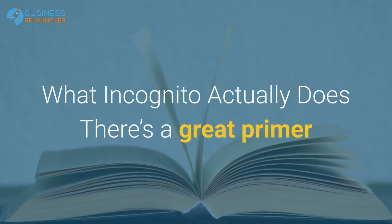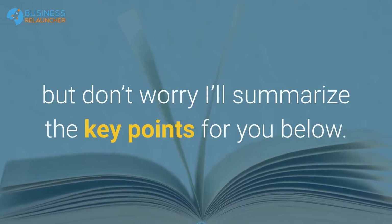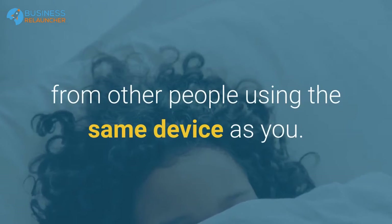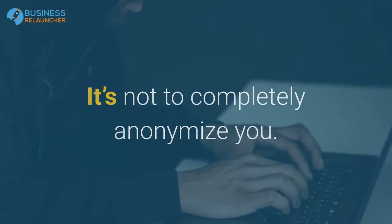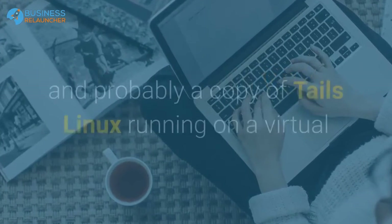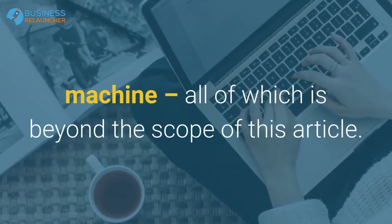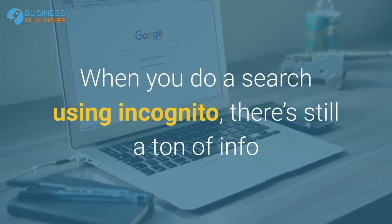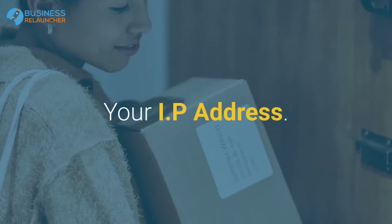What does incognito actually do? There's a great primer from Google about how private browsing works, but here's the summary: the goal of incognito is to hide your history from other people using the same device as you. It's not to completely anonymize you — for that you'd want a VPN, Tor, your neighbor's unsecured Wi-Fi, and probably a copy of Tails Linux running on a virtual machine. When you do a search using incognito, there's still a ton of info that Google and Bing can know about you, including your IP address and your location.